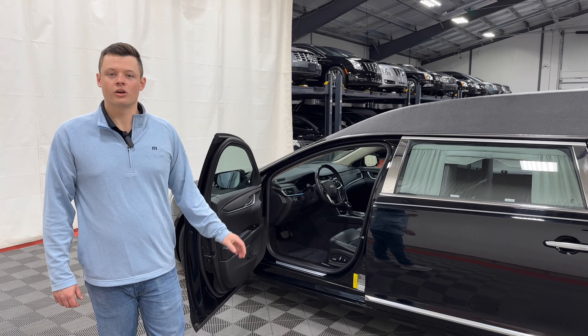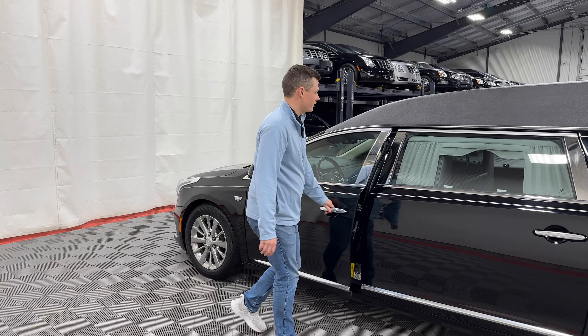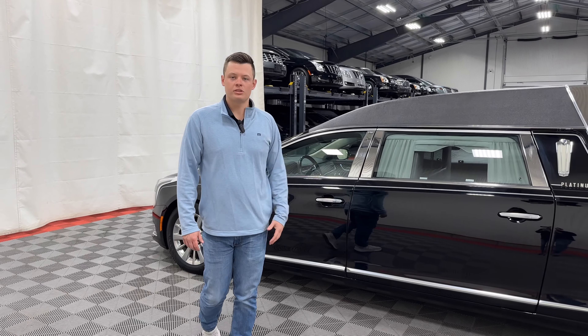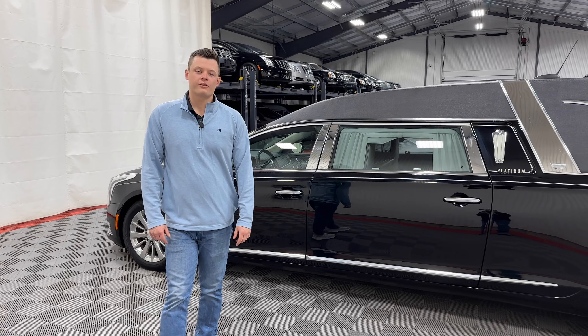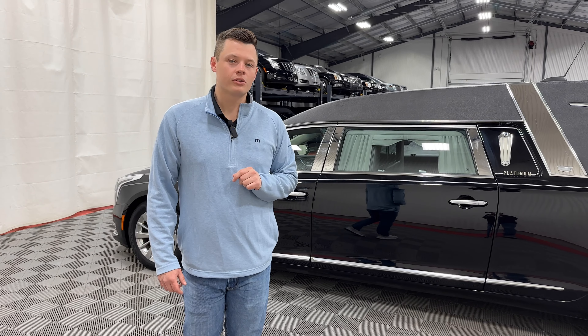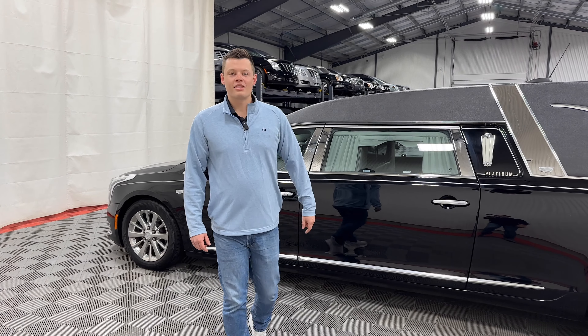It's a 2019 — probably one of the best coaches we've seen in the last 10 years. Once again, 43,000 original miles, available in stock, soon to be serviced. Please give me a call at 800-229-5008 or visit us at parkspere.com where you can see 80-plus photos of this car, a walk-around demo, and this beautiful demo right here. Thank you very much.